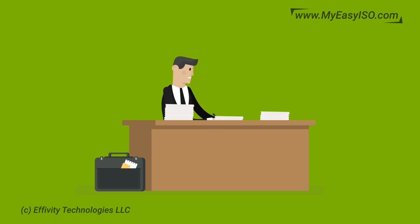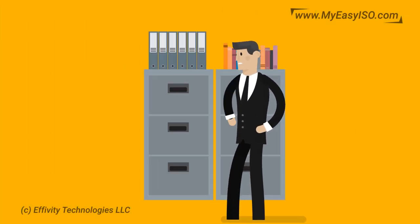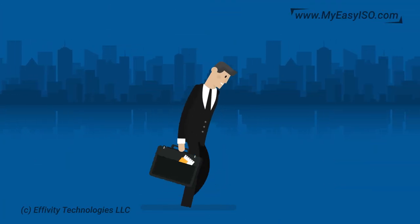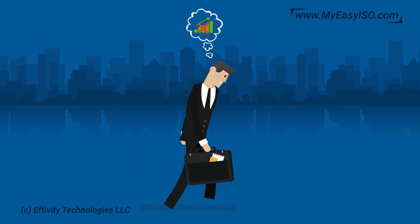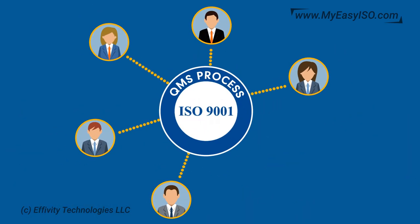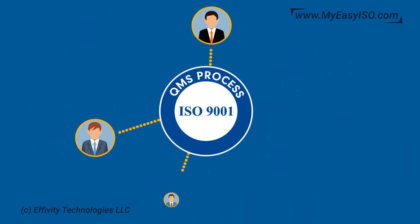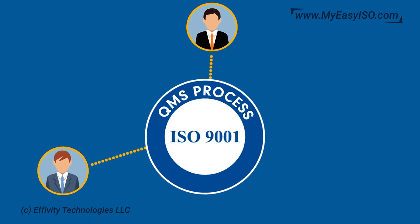Do you spend a lot of time creating, filing, storing, and searching documentation, and still struggle to find the right document when required? Do you feel your ISO 9001 QMS is not delivering desired results and is not aligned with your business? Do you find people disconnected and showing limited involvement in the ISO 9001 QMS process? Not anymore.